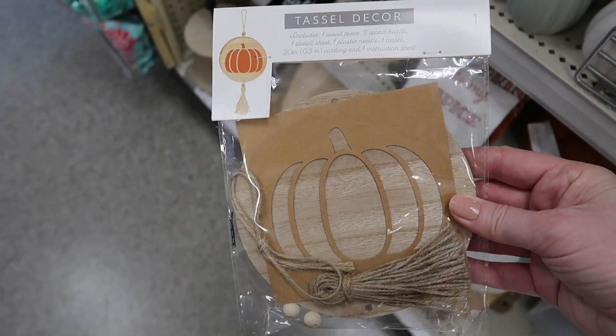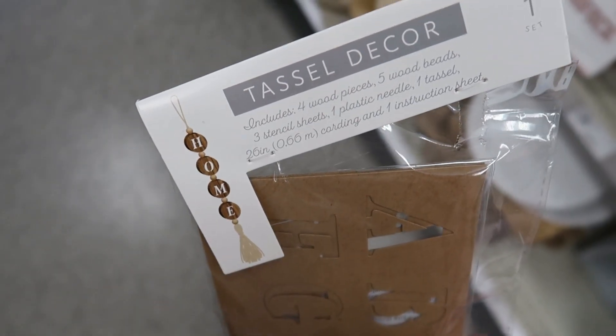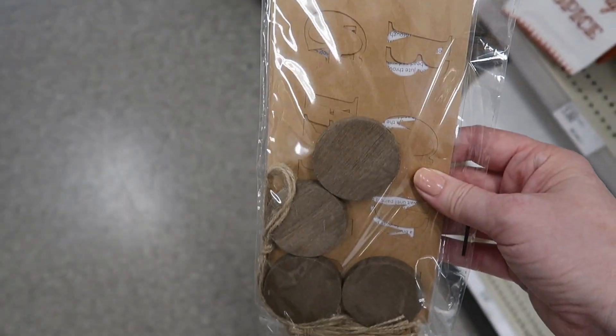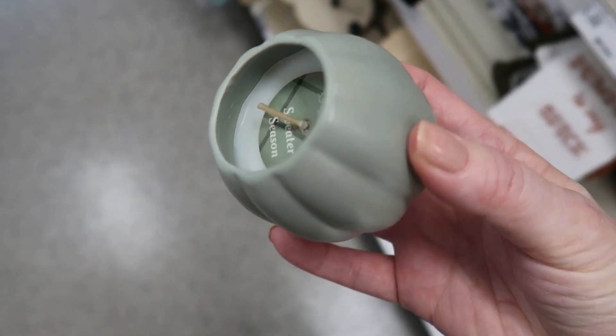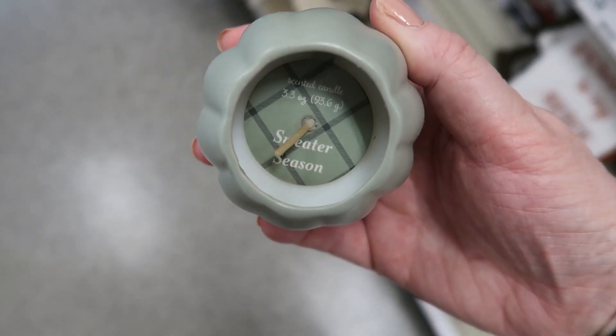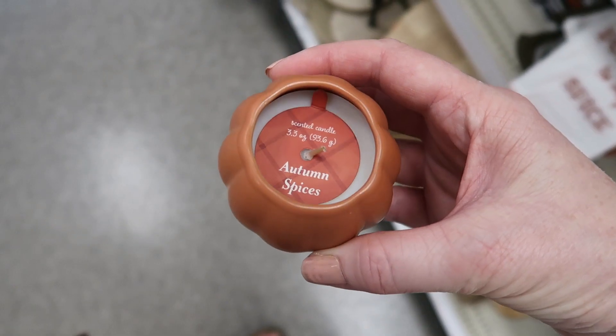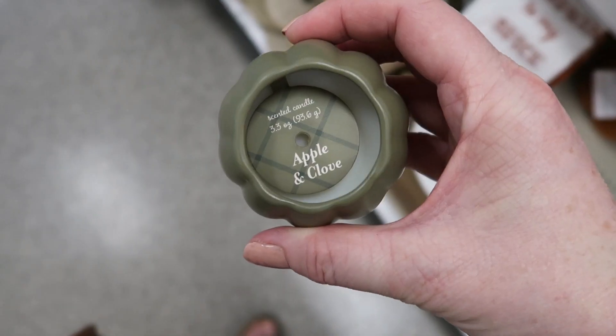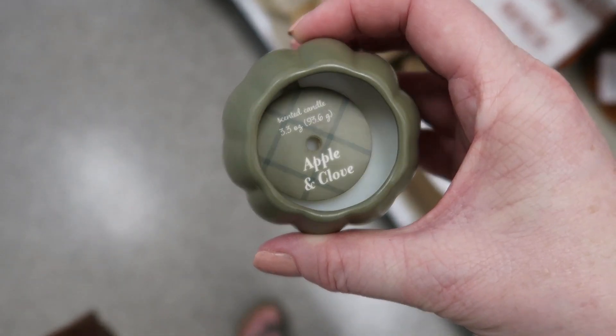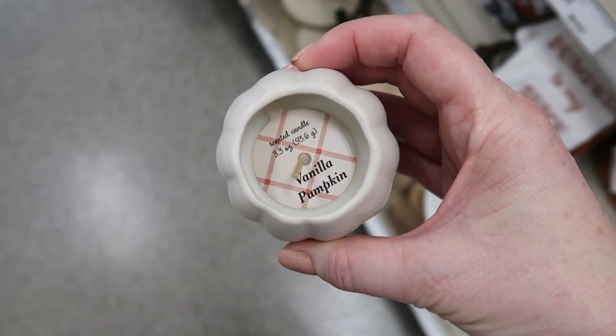There were a couple of these tassel decor things where you kind of put it together yourself and maybe paint the little piece on the front. And there were some candles: Sweater Season, Autumn Spice — this color is beautiful — Apple and Clove, and then Vanilla Pumpkin.